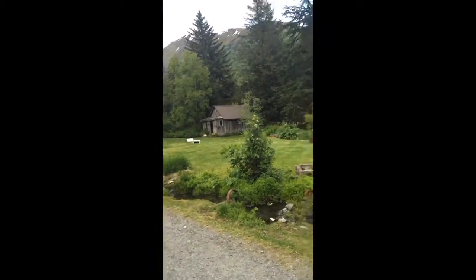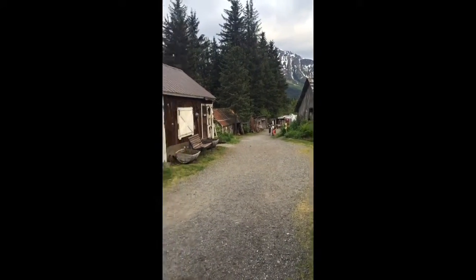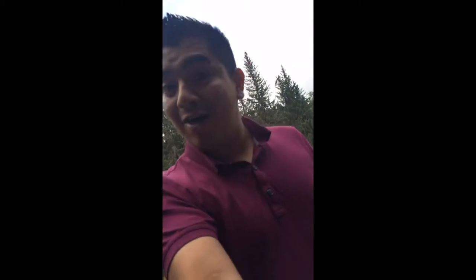You can see a bunch of old stuff around here. There are houses you can actually go into — for example, down there is a blacksmith house which looks pretty awesome. Let me show you one of the houses here; it's actually pretty cool. You're gonna see a bunch of old stuff from the 1800s.